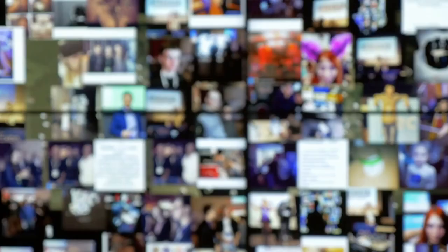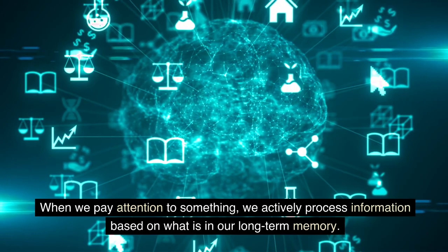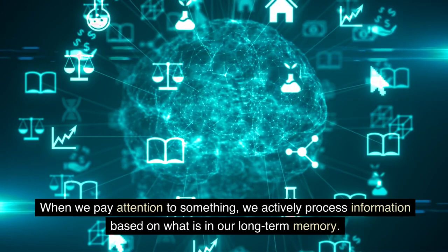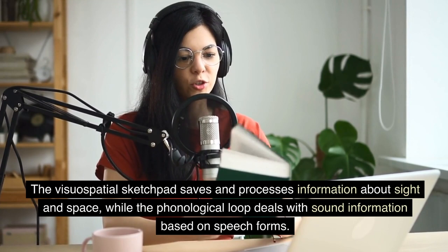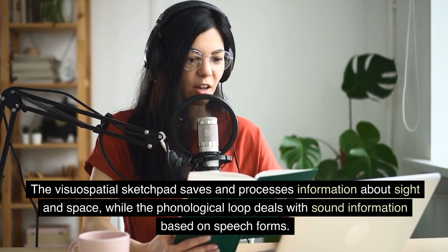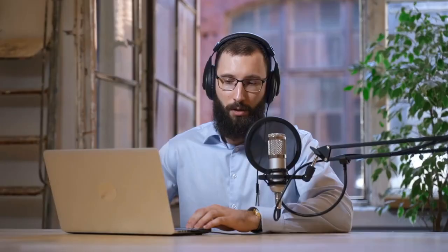Now, let's talk about short-term memory, which is also called working memory, and is where awareness lives. It is the way that the outside world can connect with what we already know. When we pay attention to something, we actively process information based on what is in our long-term memory. The central executive controls the flow of information in the working memory model. The visual spatial sketchpad saves and processes information about sight and space, while the phonological loop deals with sound information based on speech forms. The episodic buffer brings knowledge from long-term memory to the forefront of our minds so we can use it and build on it.